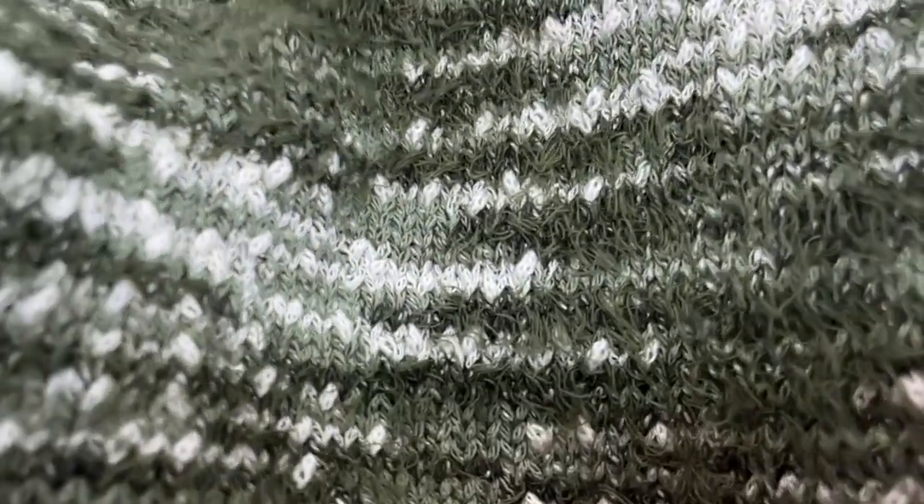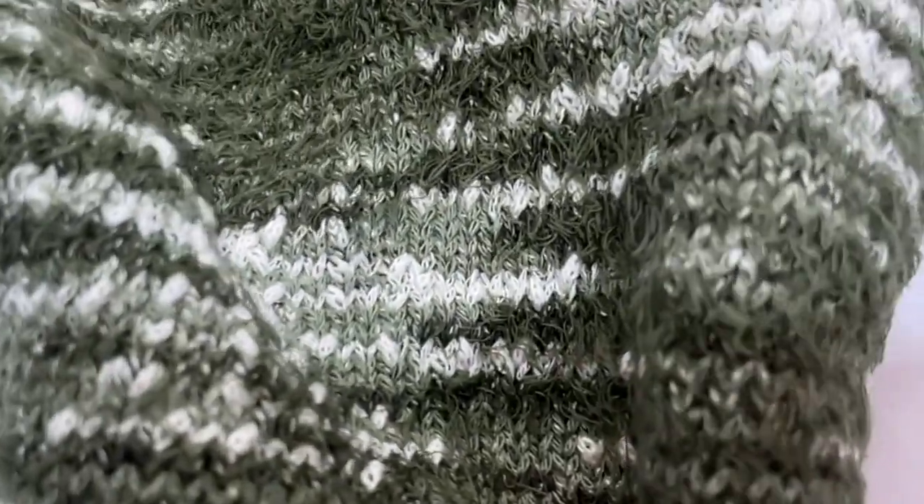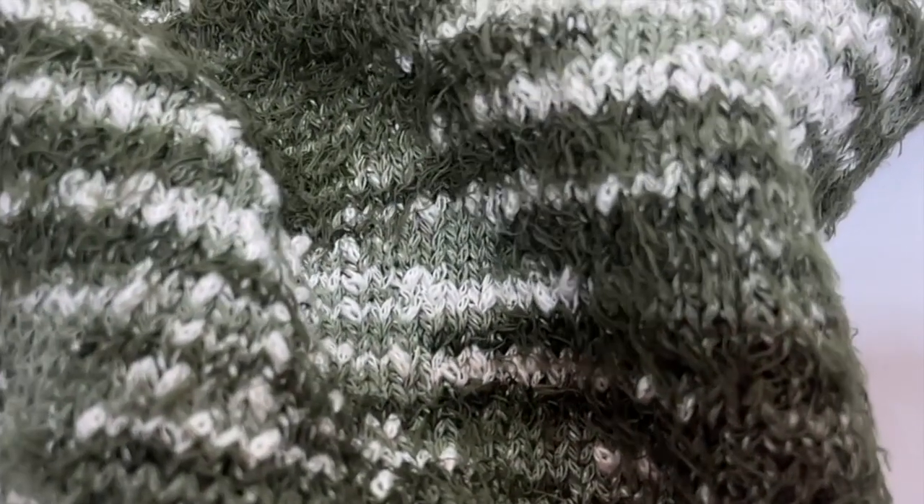Simulating a printed article without being one, it mixes different structures that will make the knit the protagonist already from the plain jersey.